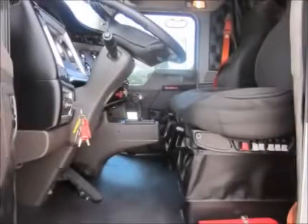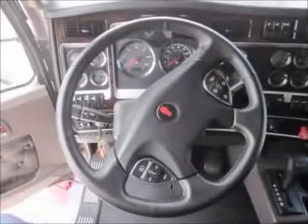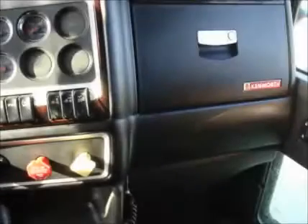Equipped with the VIT interior package, there is no lack of comfort. The AM-FM-CD Auxiliary USB radio feeds an amazing stereo system, perfect for the music lover. Easy-to-reach dash controls and an automatic transmission help keep the driver's eyes on the road.